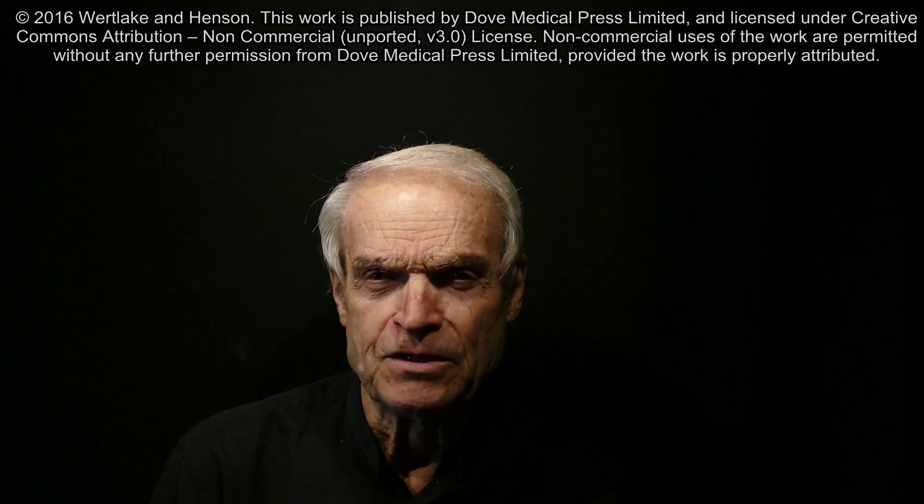THC is psychoactive and sought by recreational users. It is also known to provide appetite stimulation and suppression of nausea in patients receiving chemotherapy. CBD is not psychoactive and is reported to have many medical benefits including seizure control, alleviation of neuropathic pain and pain associated with cancer.